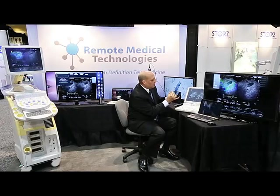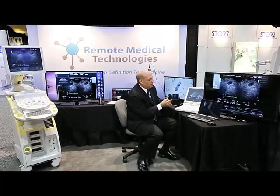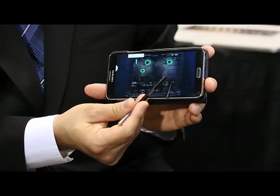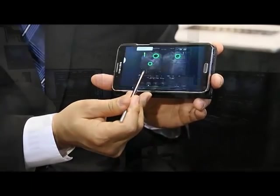As you will see, we now have the exact same live, high-definition, real-time streaming image to that remote user.